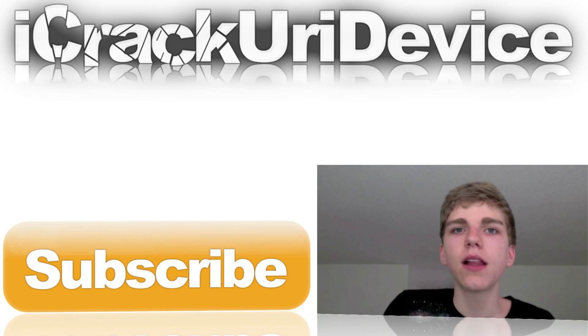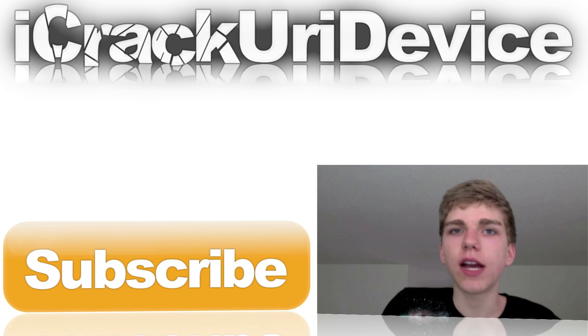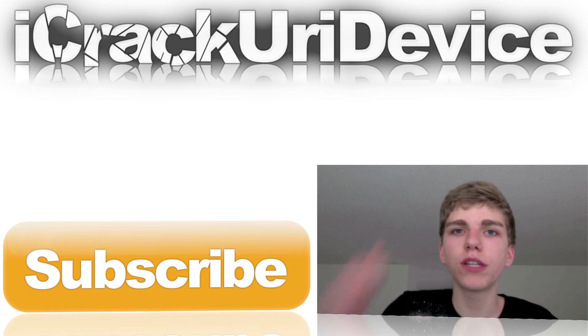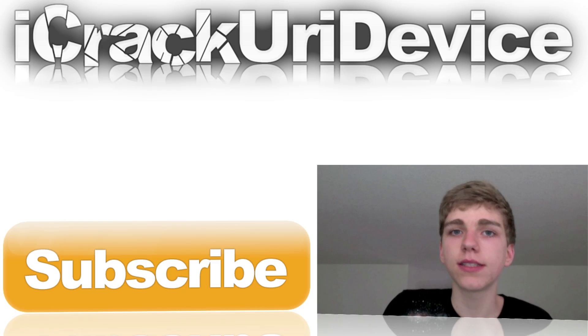I am super excited. Let me know down below in the comment section which feature you are most excited about and if you're still going to jailbreak with the release of iOS 5 and why. I hope you guys liked this video — if you found it informative, please remember to rate it up. And if you want to be updated every time I release a new video, be sure to hit that subscribe button. Until next time, this is ICU signing out.